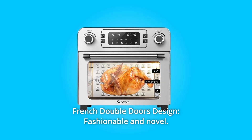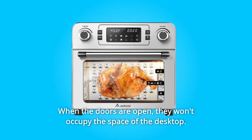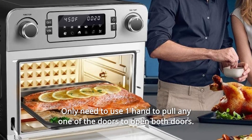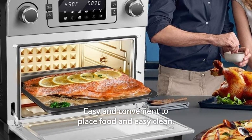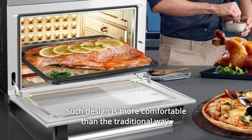Number 5: French Double Doors Design — fashionable and novel. When the doors are open, they won't occupy the space of the desktop. You only need one hand to pull any one of the doors to open both. This makes it easy and convenient to place food and easy to clean — more comfortable than the traditional way.